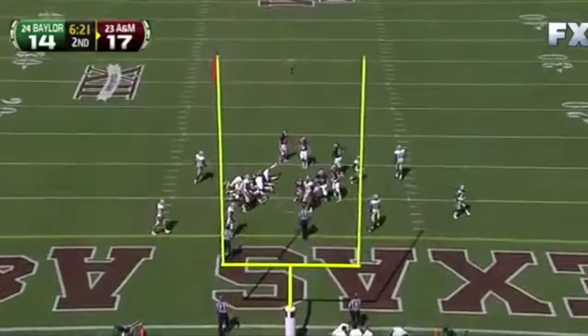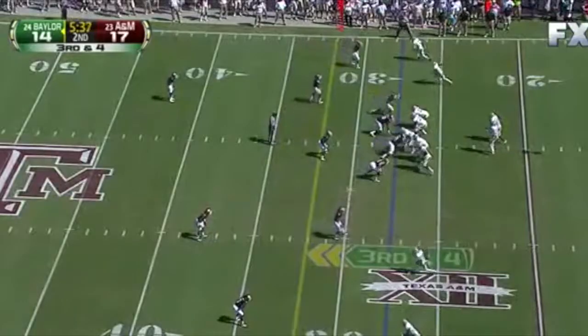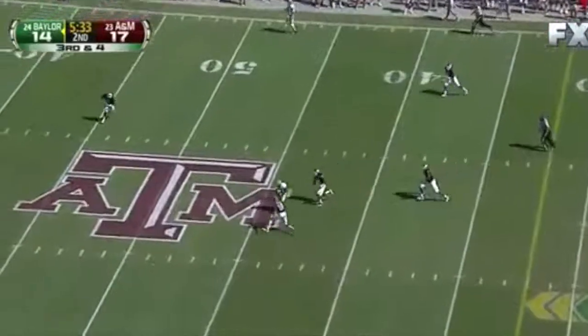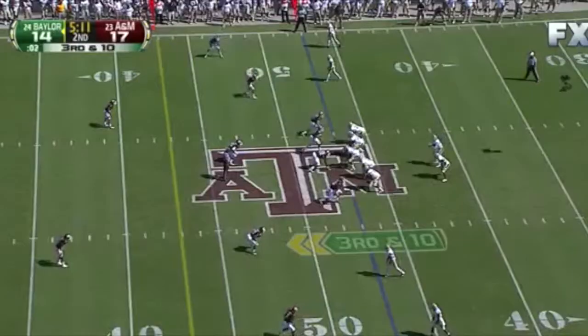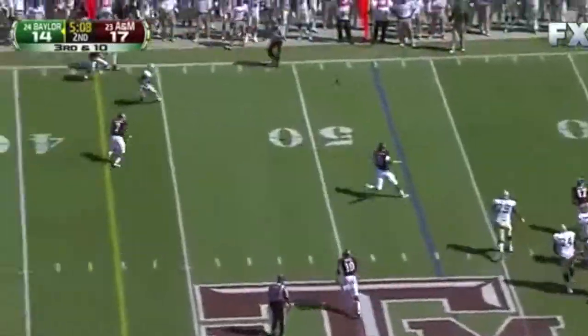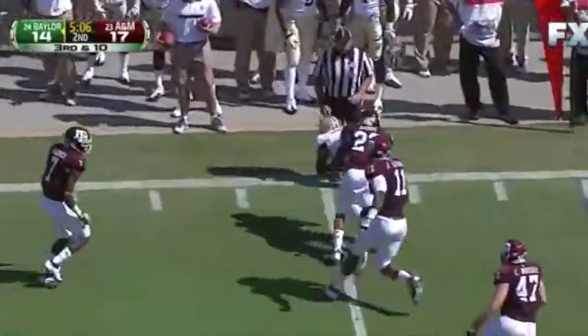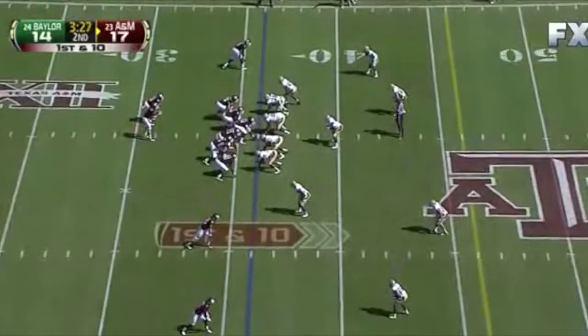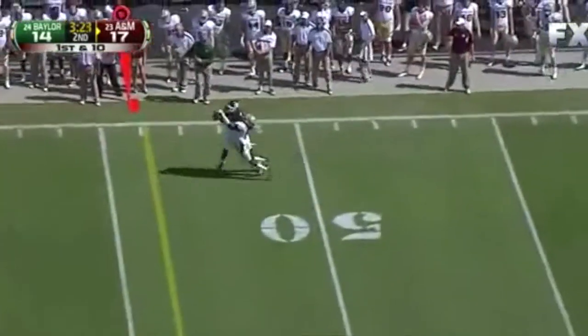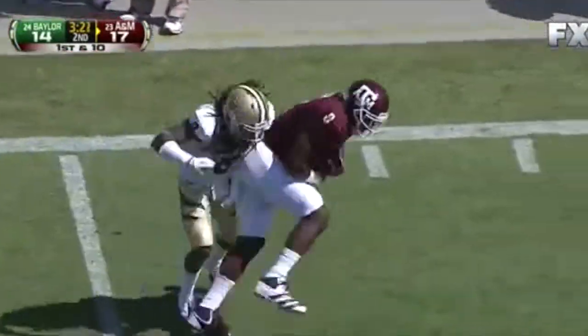Extra point — good. A&M jumps offside again — free play over the middle. Griffin dances on the run — caught, but not enough for throwing his numbers to Ryan Tannehill. Gain of 16. Tannehill again — deep sideline throw caught by Jeff Fuller.